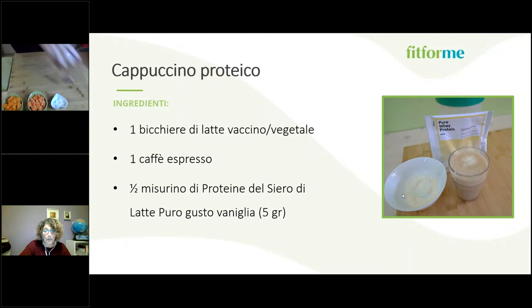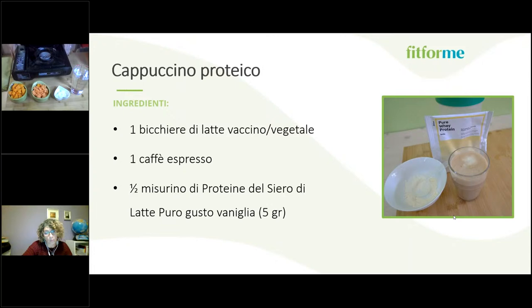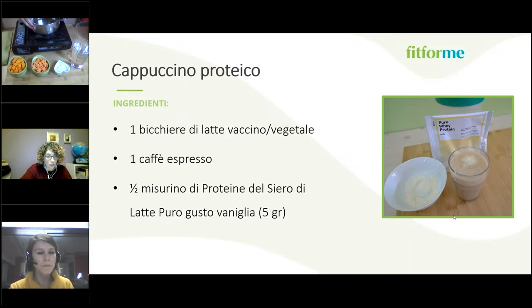Riguardo al cappuccino e alle altre ricette: noi abbiamo usato dosaggi ragionevoli di proteine per ciascuna ricetta, ma nulla vieta di utilizzarne di più se si riesce, per arrivare ai famosi 30 grammi giornalieri. Questi sono quantitativi che si sciolgono rapidamente e sono di più facile utilizzo. Se qualcuno riesce a metterne 10 grammi, sono già 10 grammi di proteine incamerate all'inizio della giornata.